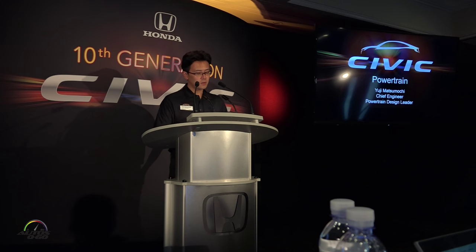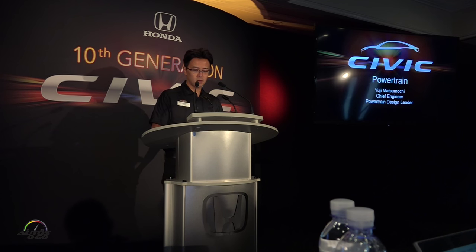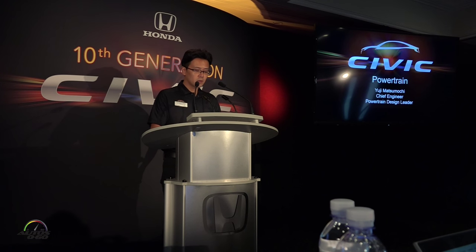First, I will talk about the development background for the new Civic engine. The 2012 Civic was top-in-class for fuel economy. However, it was only a little bit superior to competitors, and some Honda engine fans were a little disappointed. In 2013, we decided to begin a new engine development that would be far more advanced.